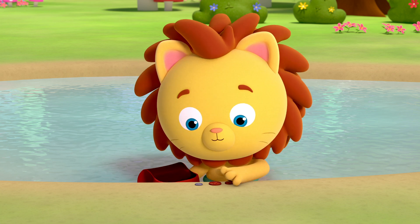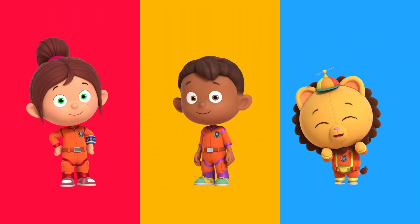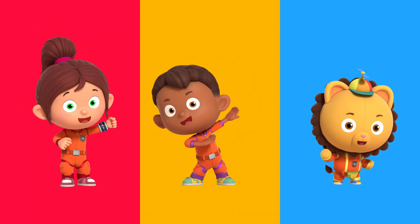Three, two, one — problem gone! Thanks, Numbersquares. No problem, Mary. You can always count on Numbersquares.